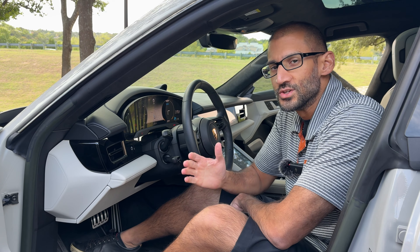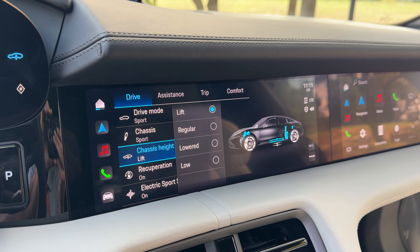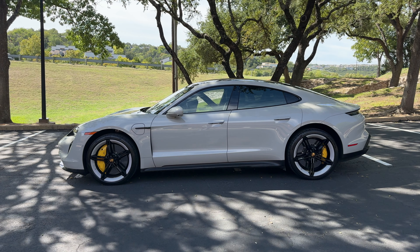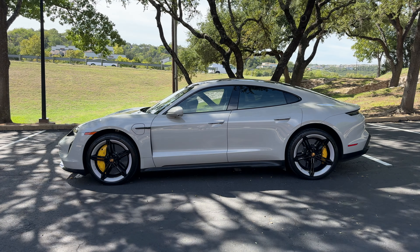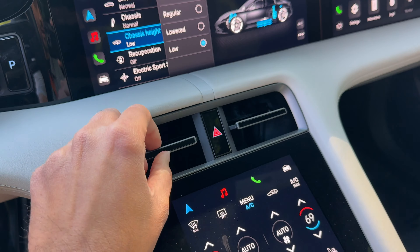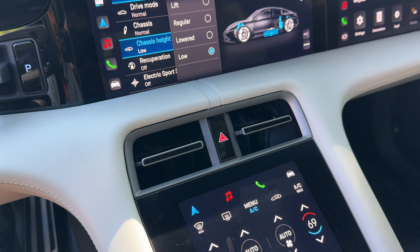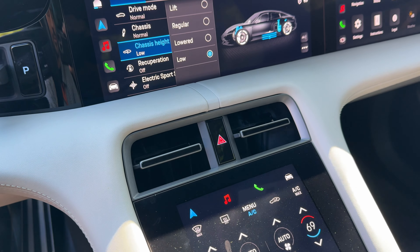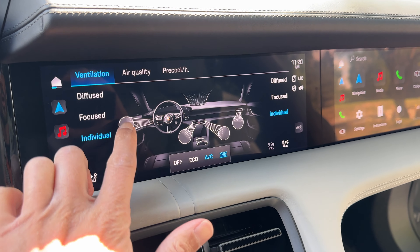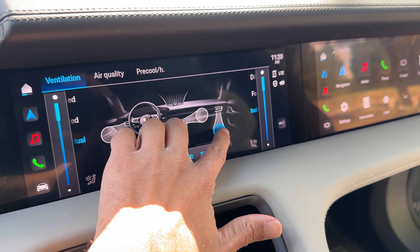This is a Porsche after all, so you've got to have all of your sport settings. Here's what the car looks like in all different settings of ride height - this is what it looks like when the car is lifted up all the way, and this is when it's fully lowered. Don't be fooled by these air conditioning vents - these are not movable. Instead, you control the airflow through the digital menu. To change the direction of the airflow, you can drag your finger across the screen and change it for all the vents.